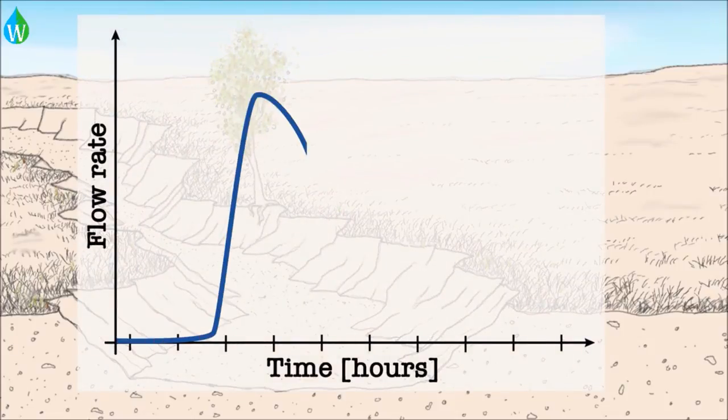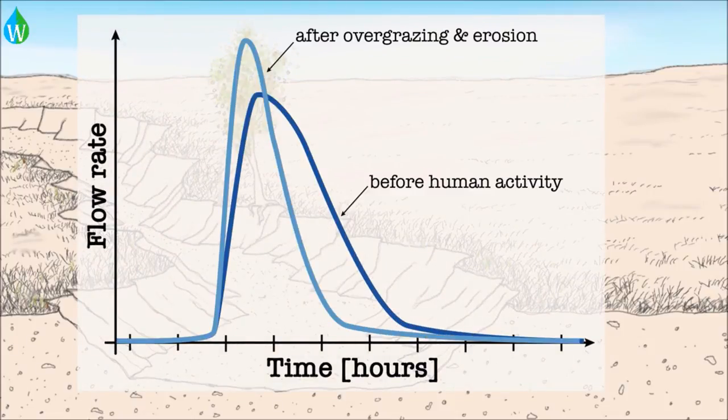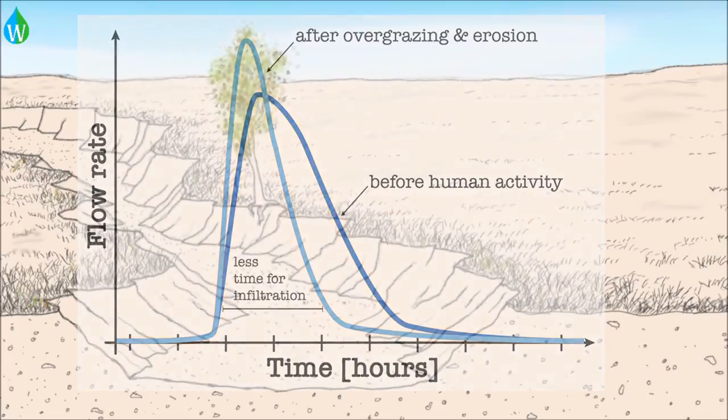If you were to graph that, you would see a change from the pre-human activity graph to a much sharper, shorter peak, with less contact time, and therefore, we think, less infiltration.